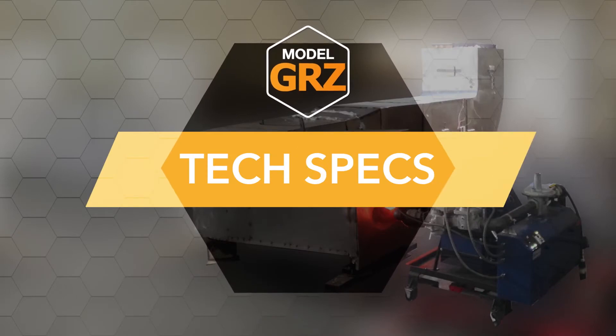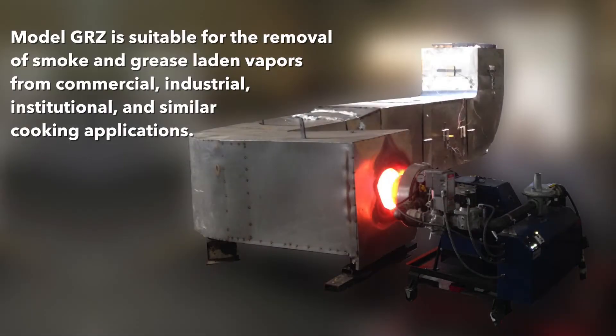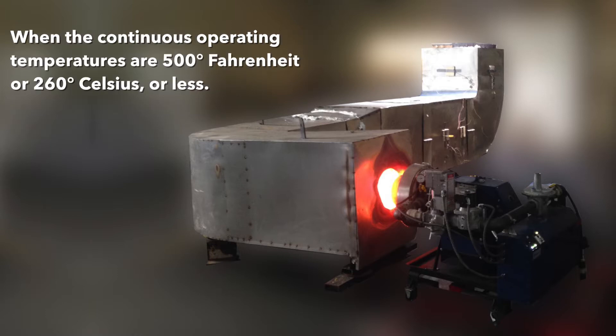So what does all this mean? First, UL 1978 means that this duct is suitable for the removal of smoke and grease-laden vapors from commercial, industrial, institutional, and similar cooking applications, when the continuous operation temperatures are 500 degrees Fahrenheit (260 degrees Celsius) or less.